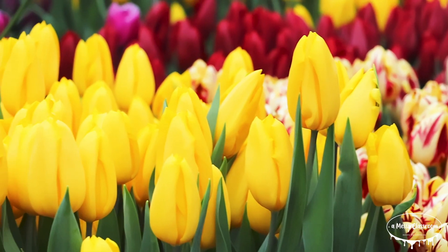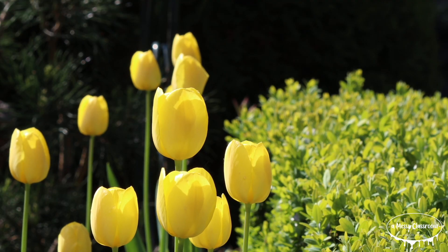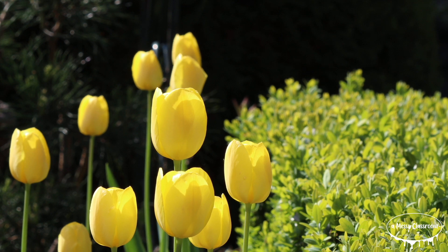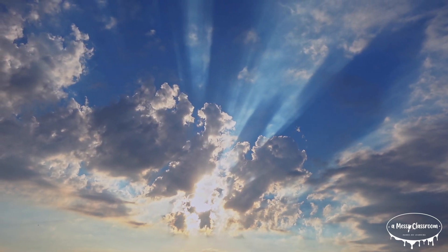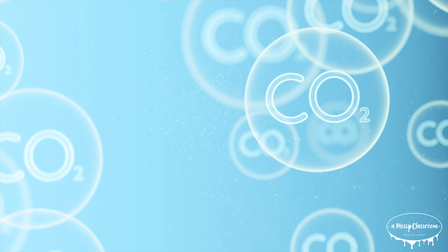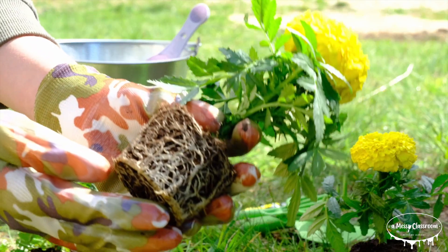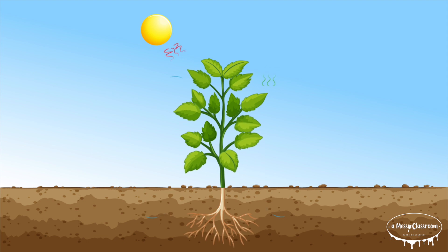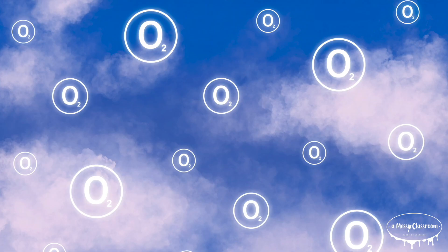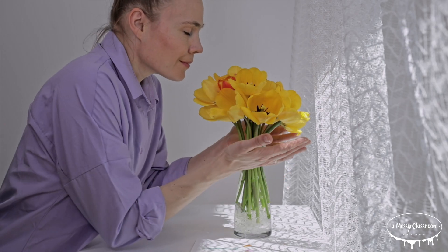Tulips thrive in temperate climates with cold winters and moderate summers. Photosynthesis is the process that plants, algae, and some bacteria use to convert sunlight into energy. During this process, they take in carbon dioxide from the air and water from the soil. Using sunlight as energy, they transform these into glucose and oxygen. The oxygen is released into the air, which we and other animals rely on to breathe. Photosynthesis is incredibly important for tulip survival.